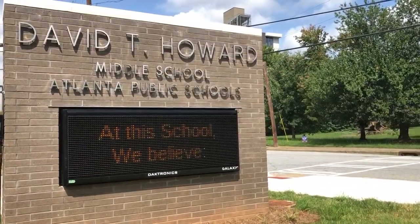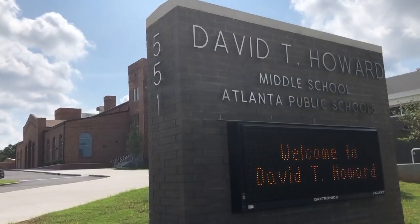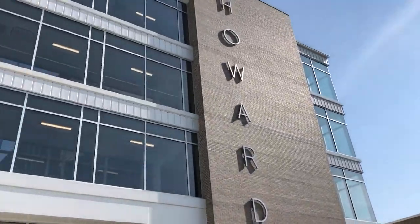So many of these buildings get converted into condominiums or lofts or other uses, and to be able to bring it back for Atlanta Public Schools is kind of the best thing — the best outcome we could all hope for. Hopefully it will serve the kids of Atlanta for another hundred years.